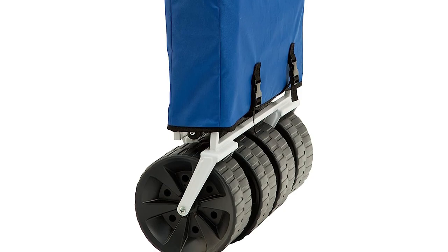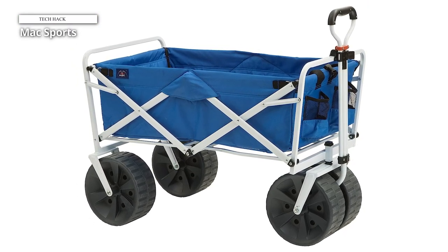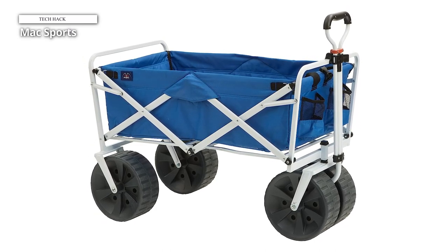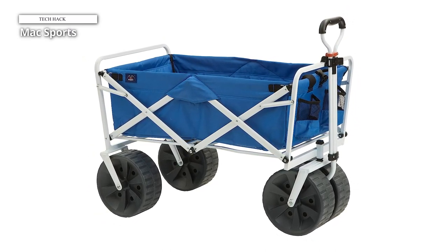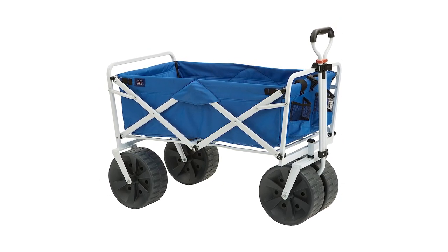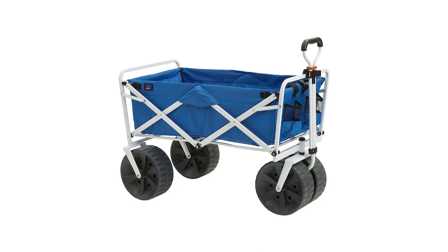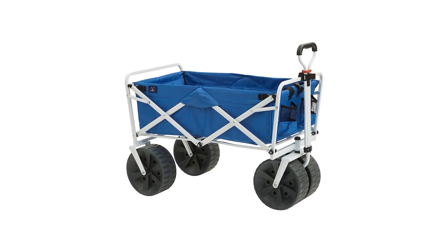The telescoping handle is another standout feature that allows anyone in the family to haul the wagon comfortably. We can attest to its quality, even though it is expensive. We've used it several times at the beach, and it still looks brand new every time. If you're looking for a dependable wagon that can withstand deep sand and last long, this option is a great pick.